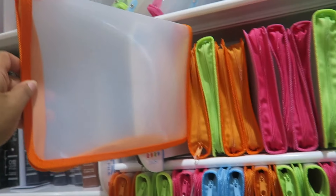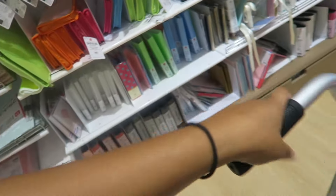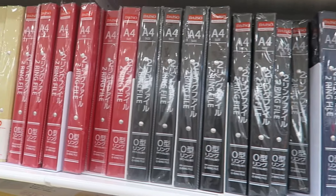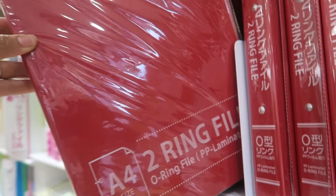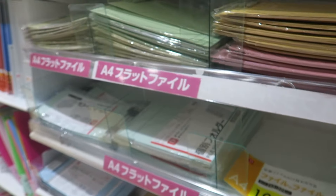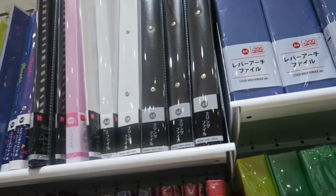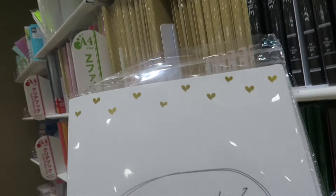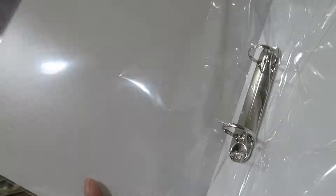I wouldn't use these zip-up binders for anything except personal information at home — like keeping her passport and organizing bills. This dollar store does have a lot of two-ring binders and they're really good quality. I like that they come in a lot of different colors: white, green, blue. So if you're interested, get them from Daiso. There was also a cute binder with a quote on it, but it wasn't very sturdy.